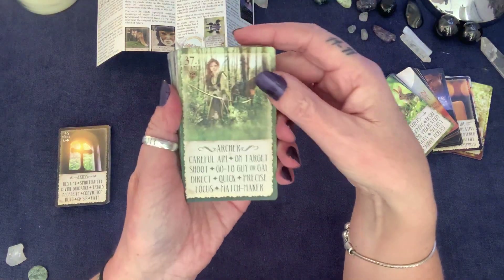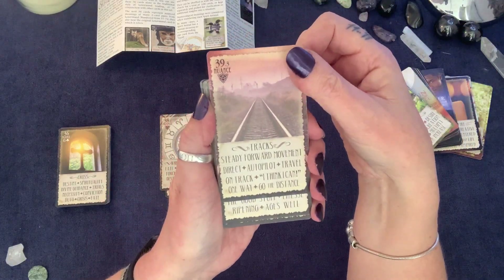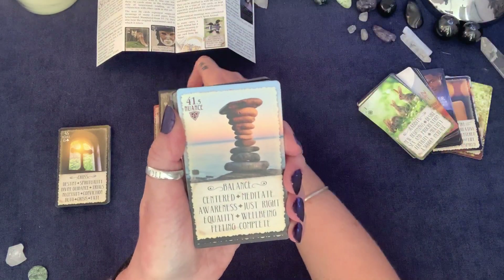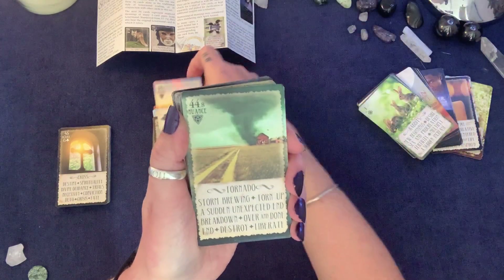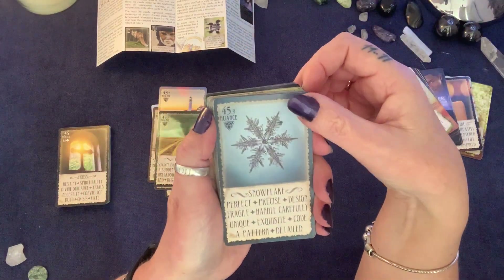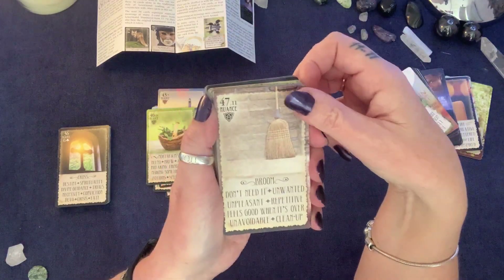Moving into the second 36, which starts at card 37: The Archer — related to The Rider — Wheel of Fortune, Tracks, Wine, Balance, Stalemate, Light, Lighthouse, Tornado, Snowflake, Mortar and Pestle, Room, Bridge.